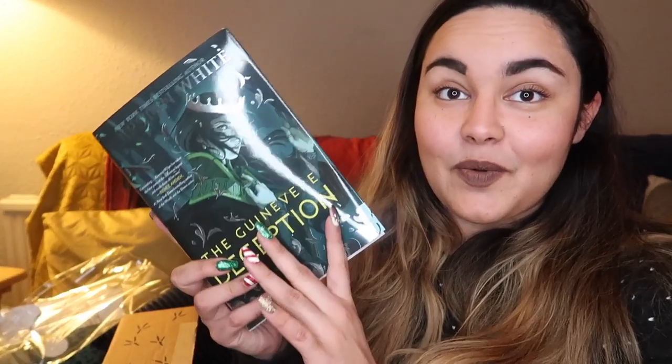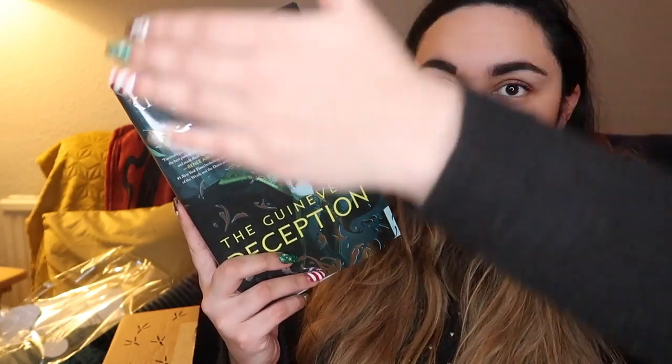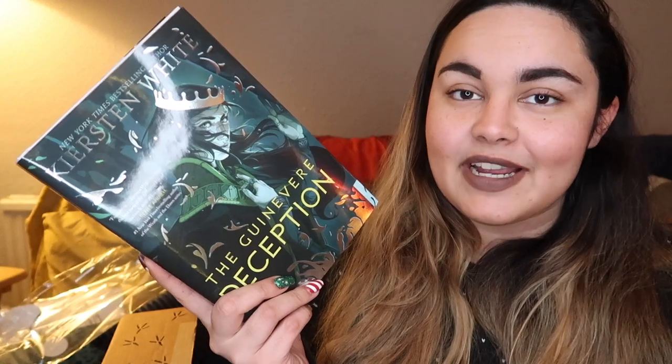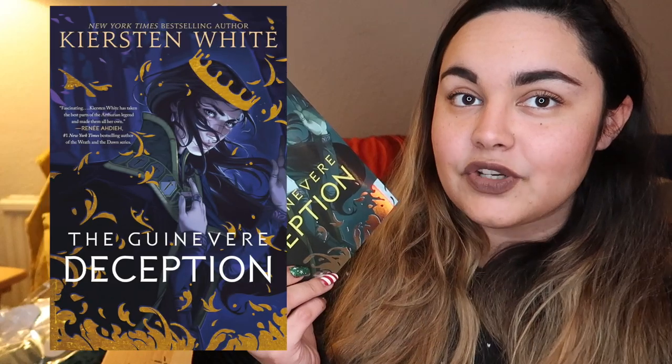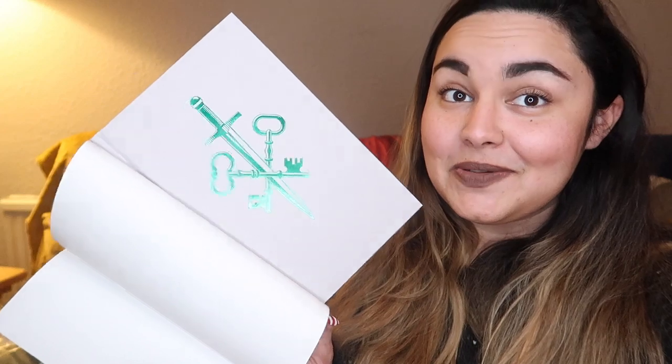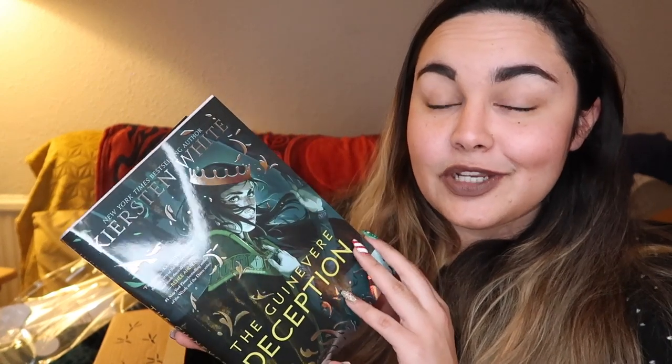So the book is The Guinevere Deception — this is a very shiny cover. Every book that comes in an Owl Crate is a completely exclusive Owl Crate cover, so as usual I'll overlay the original cover so you can see the difference. We also have beautiful dust jacket art which I really love. This is by Kirsten White, who traditionally writes retellings. The one I read that I didn't love is The Dark Descent of Elizabeth Frankenstein, but I did want to read this because I really enjoy Arthurian legend.